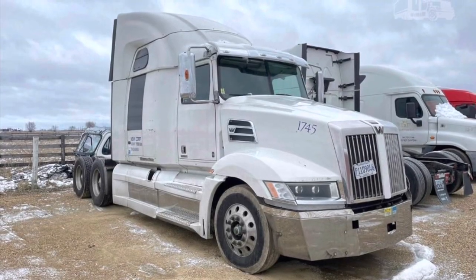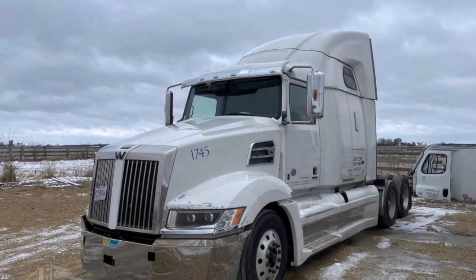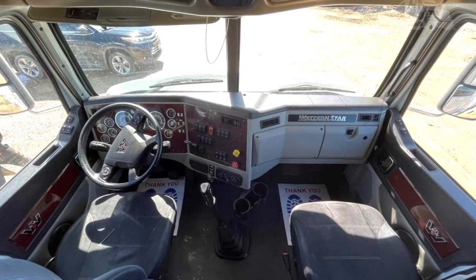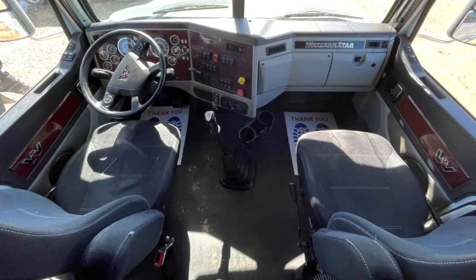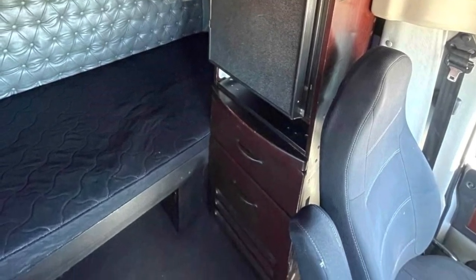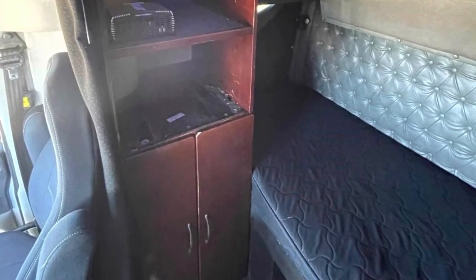For the last truck of this video, I have a 2016 Western Star 5700. They're asking $45,950 and it's in Big Rock, Illinois. It has relatively low miles for the year — 520,112 miles. It looks very clean, has low miles, and runs a Detroit DD15. I always like Western Stars; they're nice trucks.